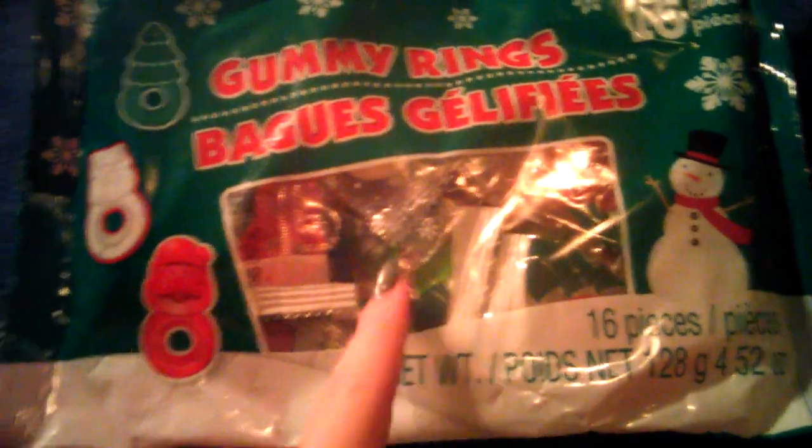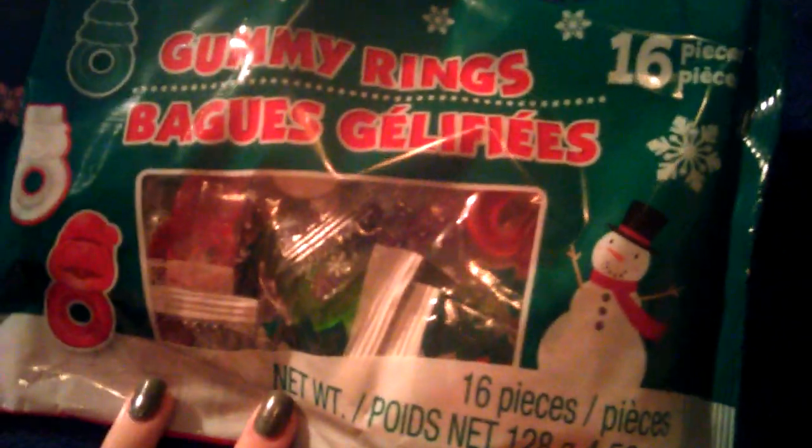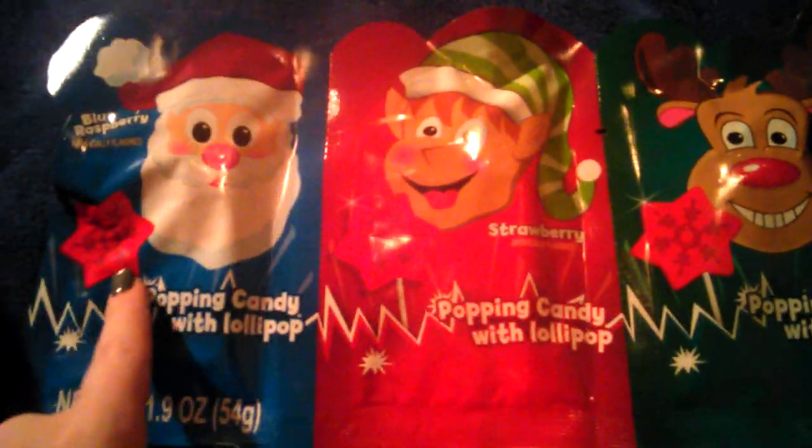I also picked up this big bag of gummy rings — he'll get some of these in there too. They have trees and snowmen and Santas. And then this little pack of lollipop pop rocks: blue raspberry, strawberry, and green apple. All three of these will go in there too.